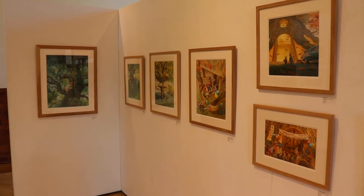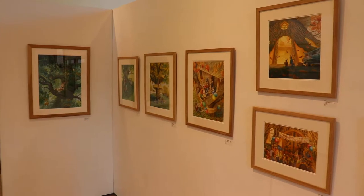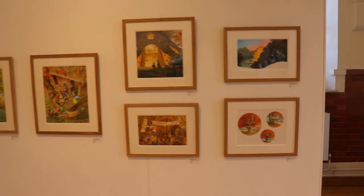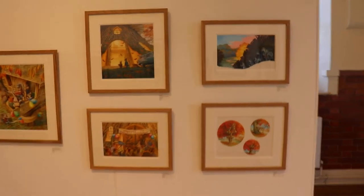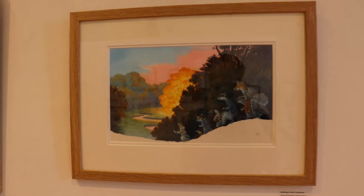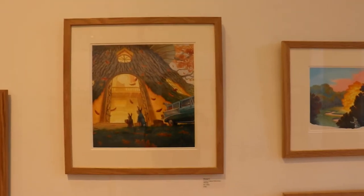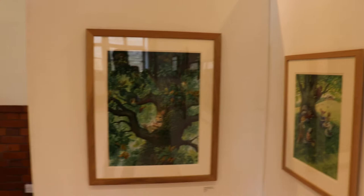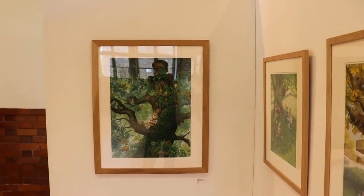Here we are at my exhibition. These are all the original paintings for Paisley Rabbit and the Treehouse Contest — all watercolours, and as you can see, framed up rather nicely. I thought I would just do a quick little video so you can see how it all looks. There's the big cover painting, and there's me.